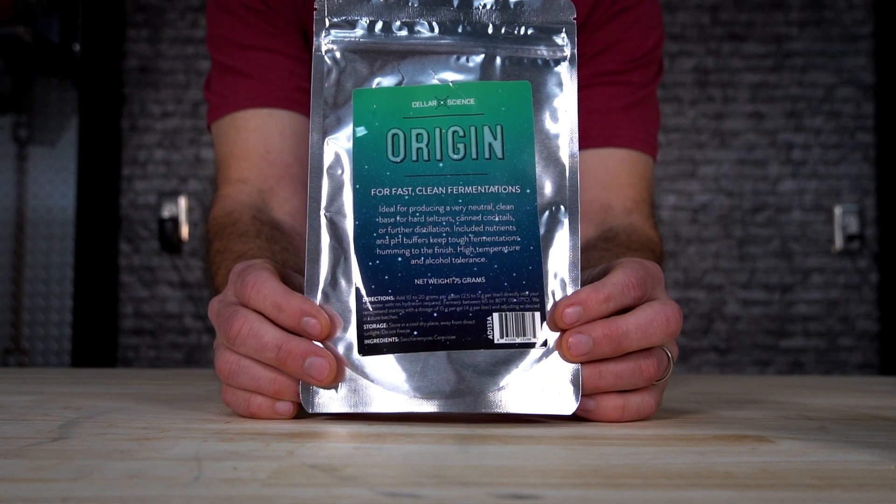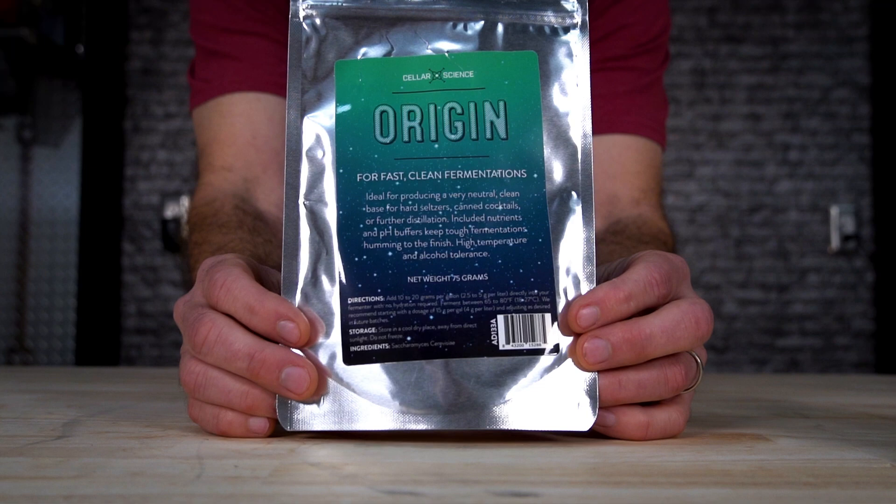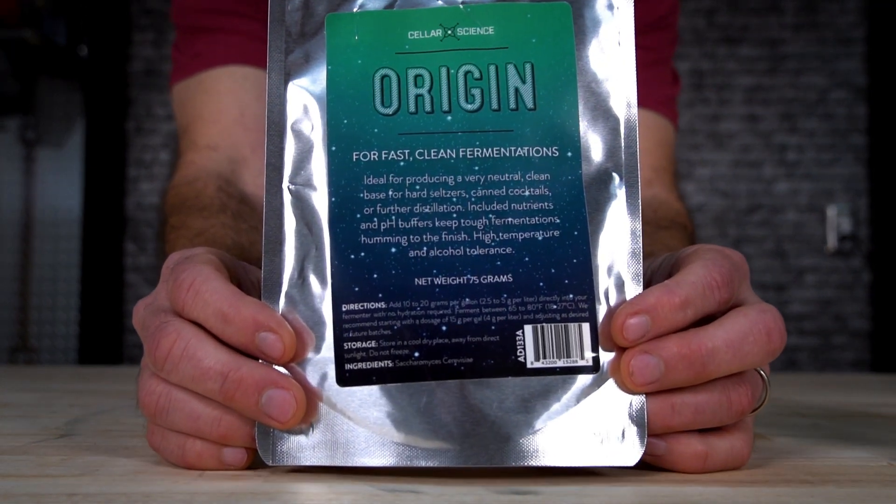Origin Dry Yeast — the ideal yeast for producing very neutral, clean base hard seltzers, canned cocktails, and spirits. If you're looking to make seltzers or if you're into distillation, this is the one for you.